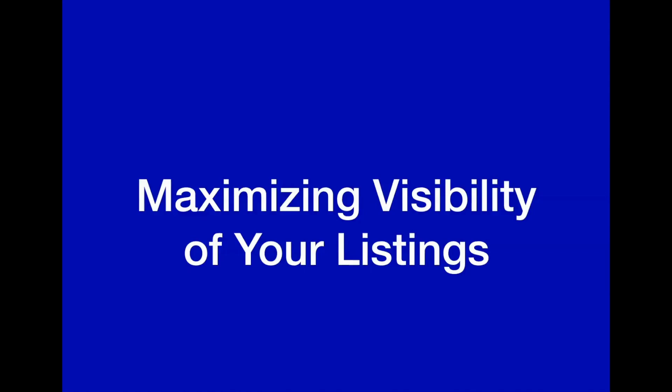Hello, Martha Turner Sotheby's International Realty agents. This is Paul Silverman coming to you with tech tips from our fully functioning central office.